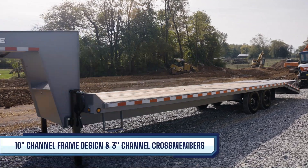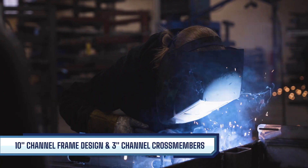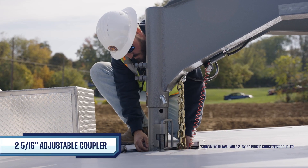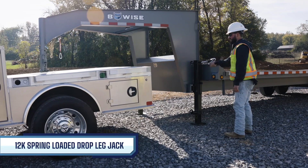It starts with an ultra-sturdy 10-inch channel frame design, which includes 3-inch channel cross-members. For fast and reliable hitching, count on the 2-5/16-inch adjustable coupler with the 12K spring-loaded drop-leg jack.